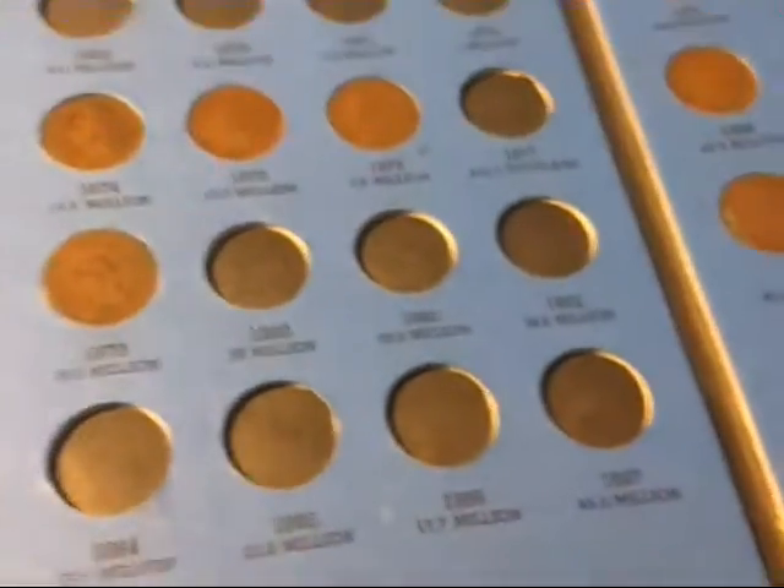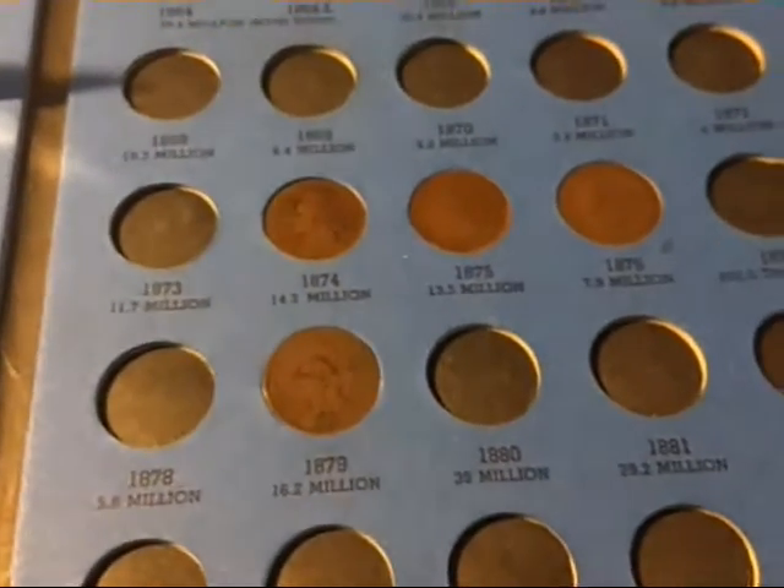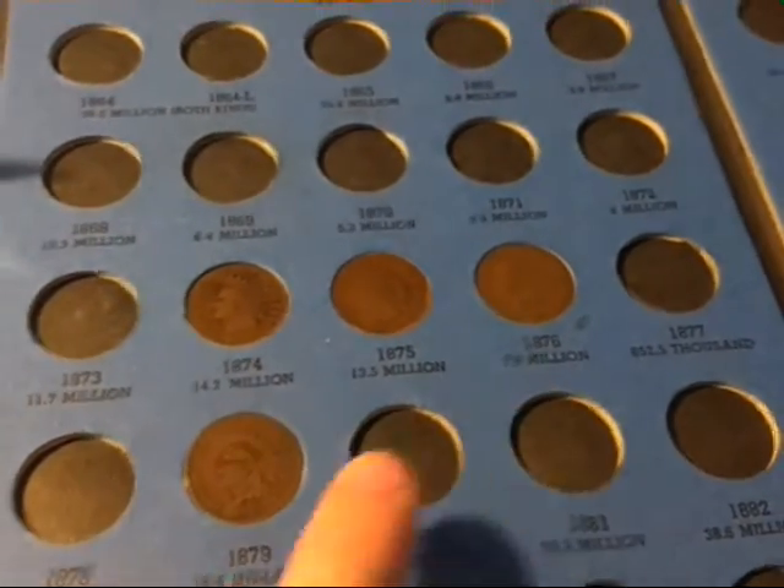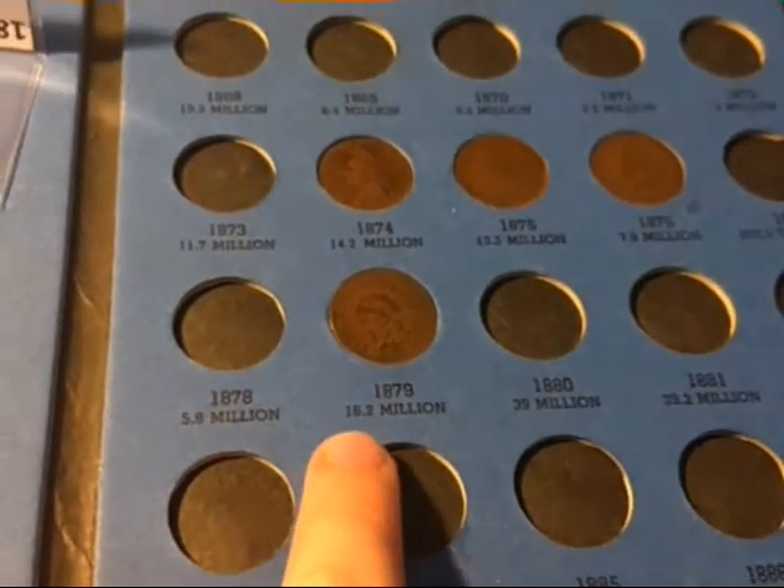Okay guys, I added those coins to the book. They're all pretty close to the same date, but they're pretty good dates — 14.2 million, 13.5 million, 7.9 million, and 15.2 million mintage.